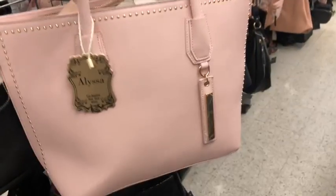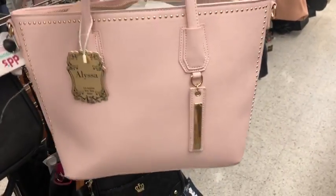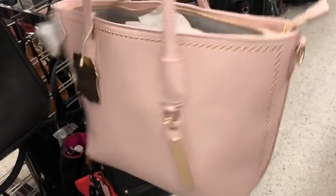That'd be cute to put in my shop. This is a pretty little pink bag by Alyssa and it's $13.99. I like all the little gold studs on it — it's a pretty baby pink. Also comes with a long strap.